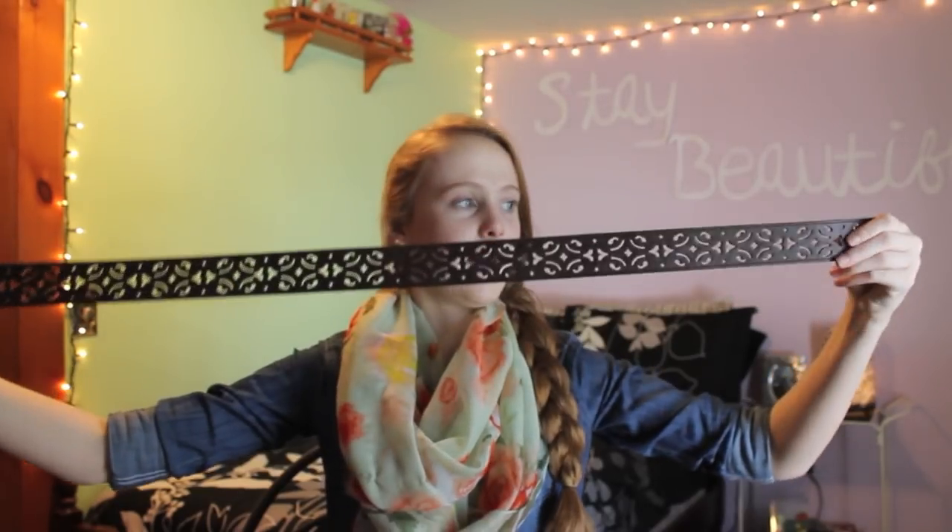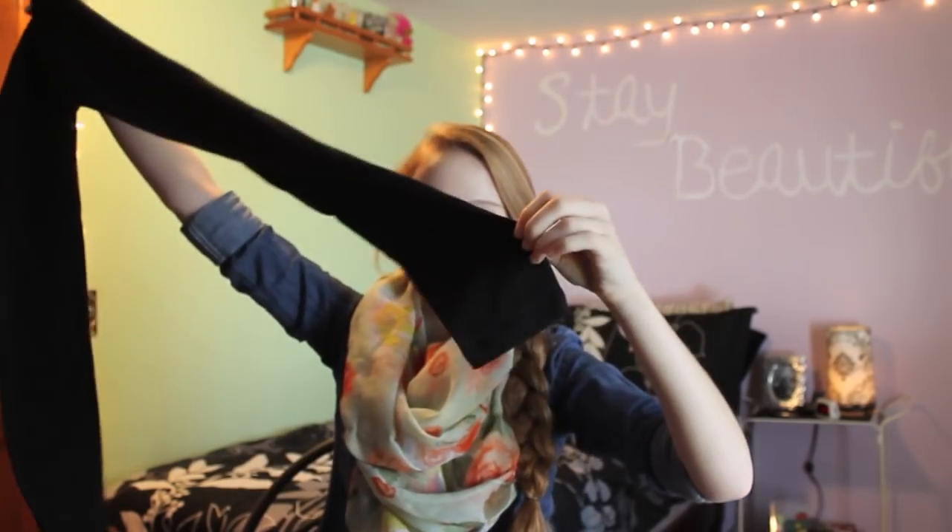I got a belt by the brand Relic — R-E-L-I-C — it's just a brown belt with a design. I also got a pair of yoga leggings that have a band up here that folds down and are skinny on the bottom. These are from the brand So at Kohl's. Kohl's is probably one of my favorite stores.